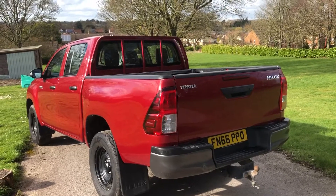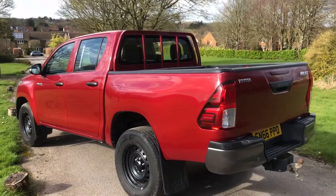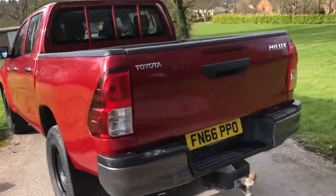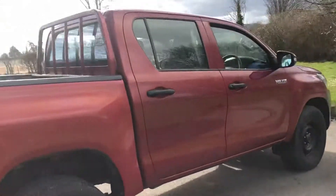It has a fitted tow bar and a body liner. It has 36,900 miles on it.